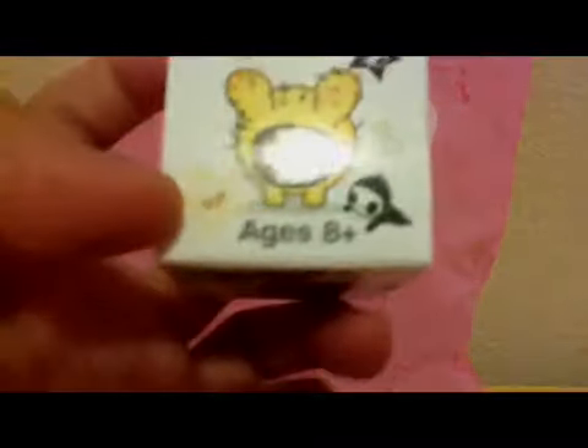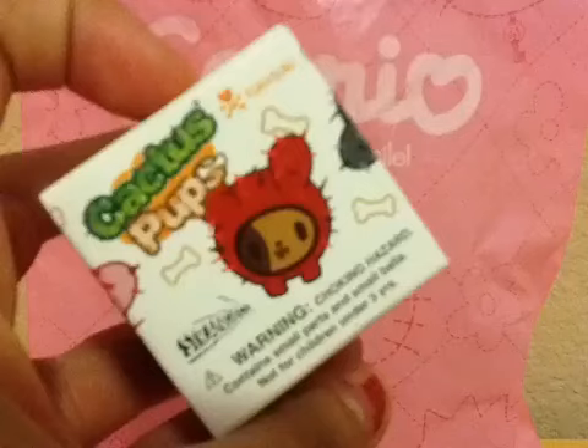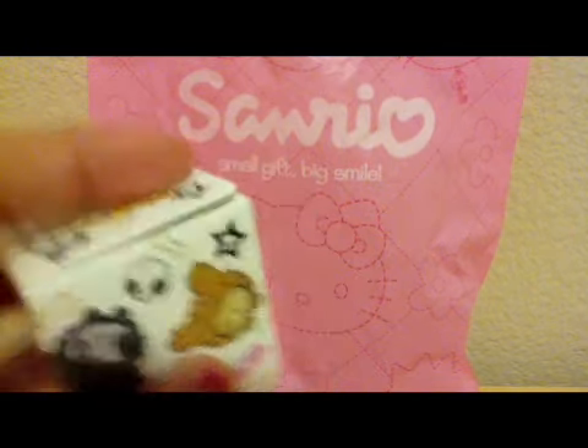And then I got a Cactus Pup blind box from Tokidoki. I want any of these, and I only have one which is the yellow one, so I hope I don't get that one. I'm going to open this up very carefully.